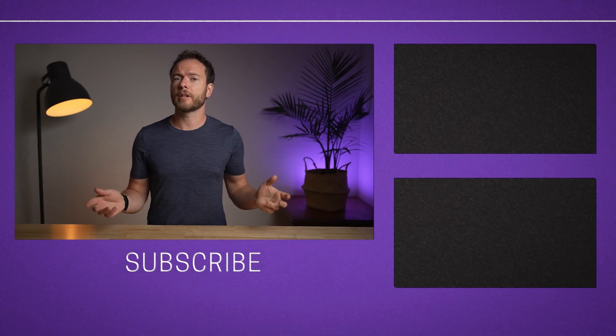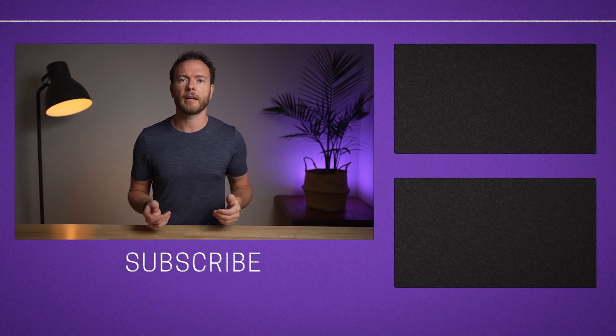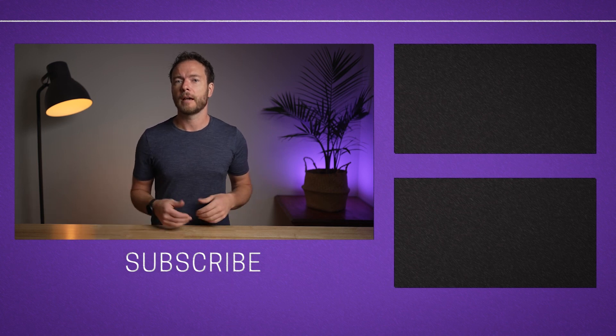I hope you guys found this video interesting. If you did, please consider subscribing or joining my class, where I guide you to apply and expand on the information found in these videos to real-life examples. Have a good day!